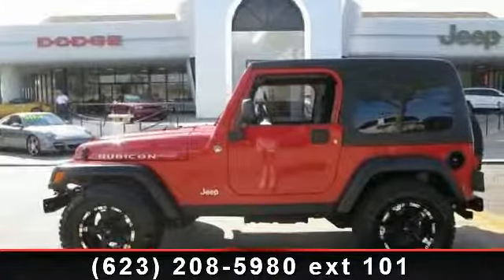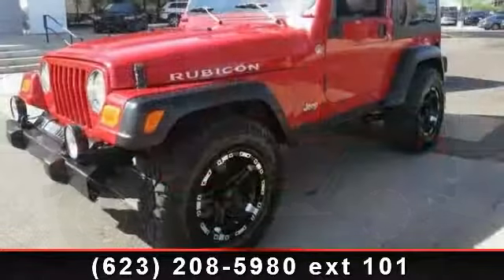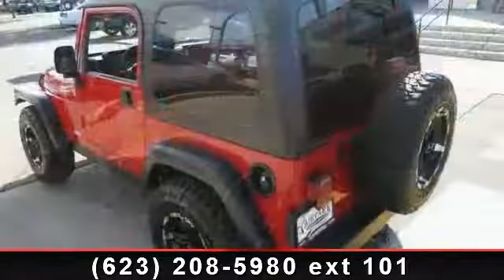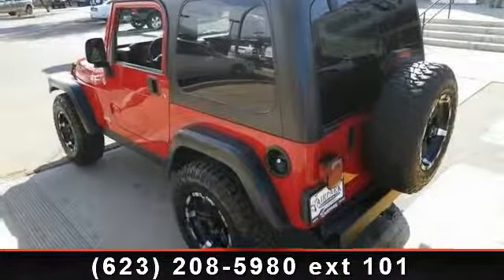Imagine yourself in this 2006 Jeep Wrangler Rubicon. If you are looking for an automobile with great features, look no further. This vehicle comes with a reliable six-cylinder engine connected to a smooth shifting automatic transmission.